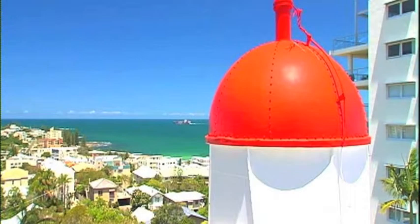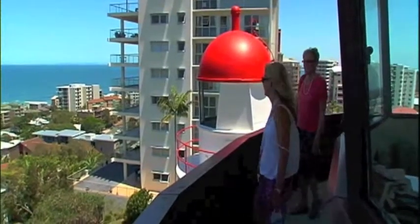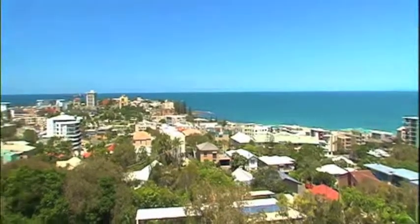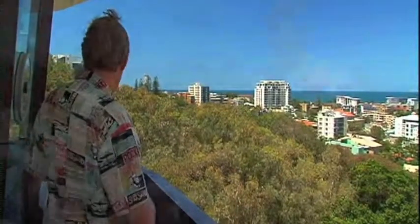The original lighthouse from the late 1800s hasn't always stood on this site. After the second signal station was built in the 60s, its predecessor was relocated to the Powerboat Club at Golden Beach. But 30 years later, it was returned to home base.